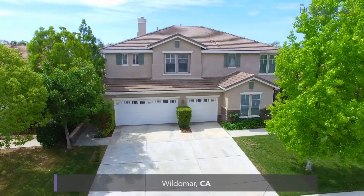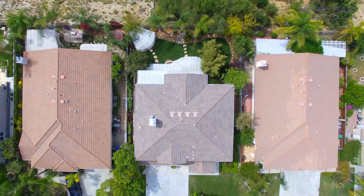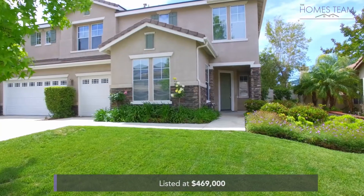Today's listing is a 3,217 square foot beautiful Wildemore home, situated in the community of The Ridge with 5 bedrooms, 3 baths, and lots of upgrades, listed at $469,000 with an HOA of $48 per month.